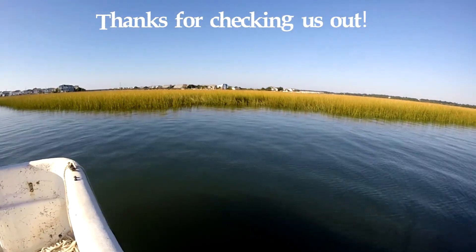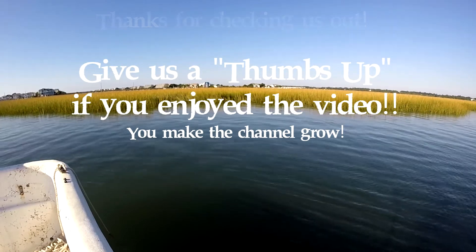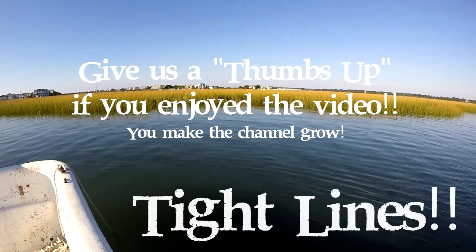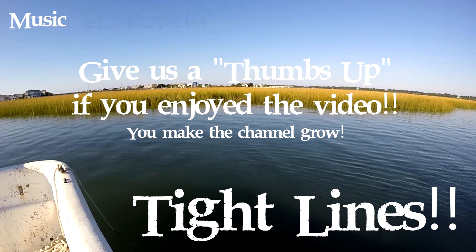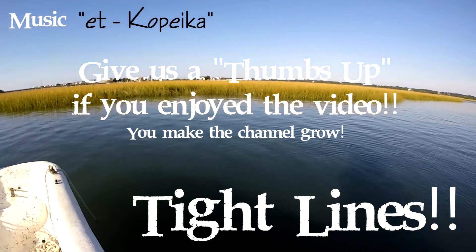So we had to head on back. Will had to work and I had some stuff to take care of too, but it was a good day. We appreciate you watching. Make sure you subscribe so that way you can always keep up with the next outing we have. Tight lines.